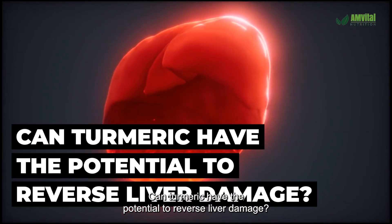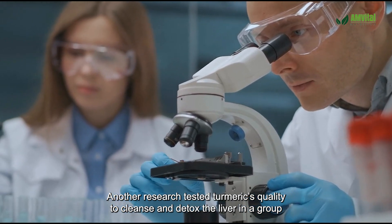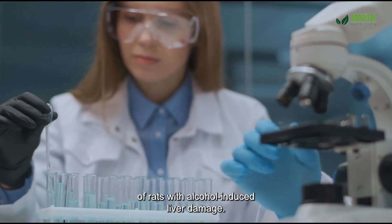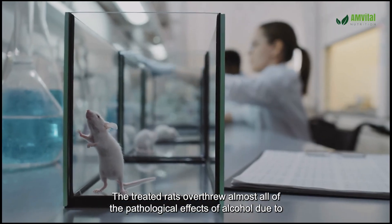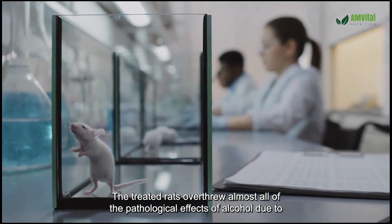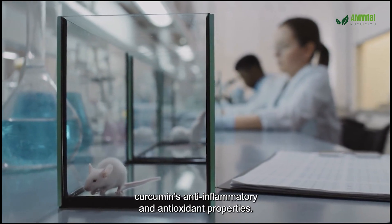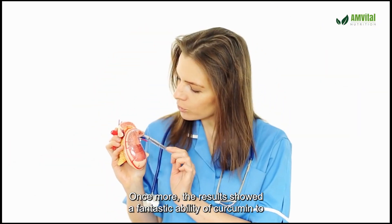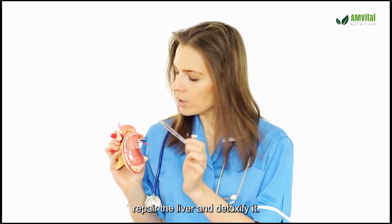Can turmeric have the potential to reverse liver damage? Another research tested turmeric's quality to cleanse and detox the liver in a group of rats with alcohol-induced liver damage. The treated rats overcame almost all of the pathological effects of alcohol due to curcumin's anti-inflammatory and antioxidant properties, showing a fantastic ability of curcumin to repair and detoxify the liver.